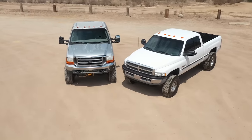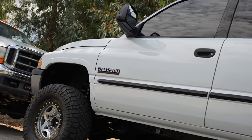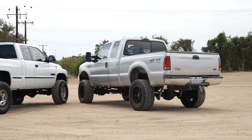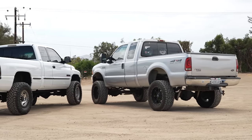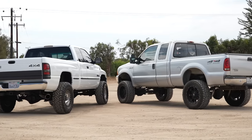Today I've got my buddy Liam here — he has a 99 F250 7.3 Powerstroke and I have my 99 Dodge Ram 2500 with the 5.9 Cummins. We're going to be taking these trucks head-to-head, comparing their drivability, power, reliability, interior comfort, ride quality, and general ownership — what it's like to own these trucks from two people who actually own them.